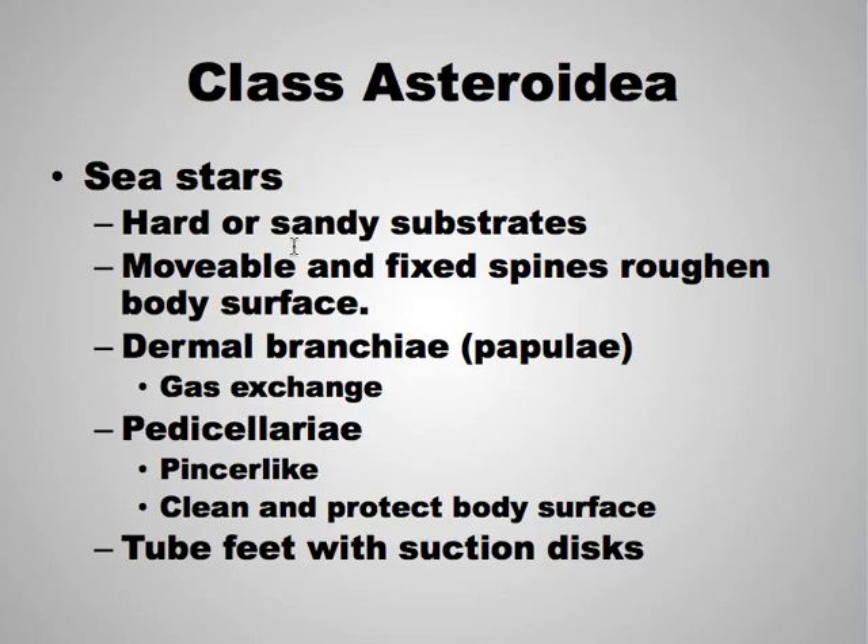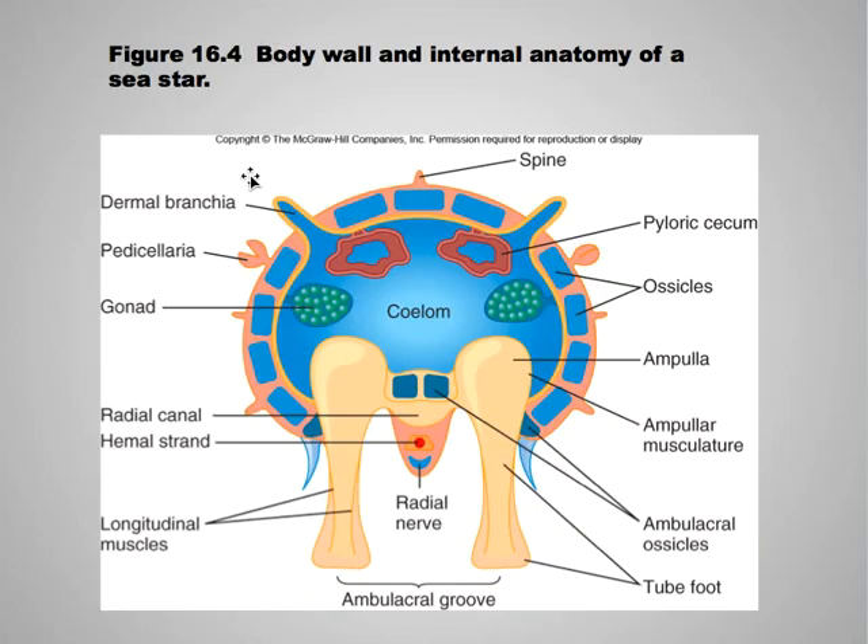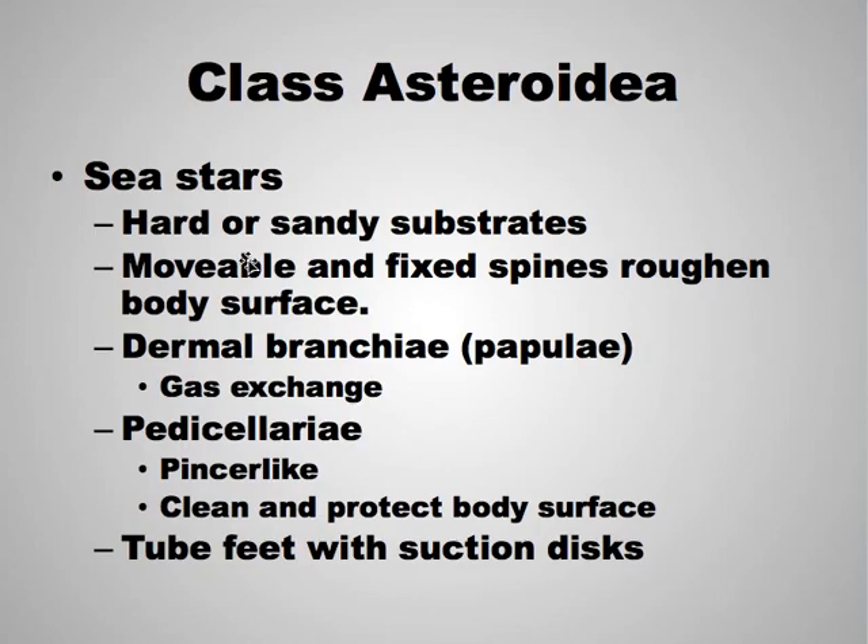The first class is Asteroidea — the sea stars. They live on hard and sandy substrates. Their spines are actually movable in some cases, and fixed in others, making them kind of scratchy. They do have dermal branchiae, which function for gas exchange, and pedicellariae, which are pincher-like and clean and protect the surface. And then tube feet.